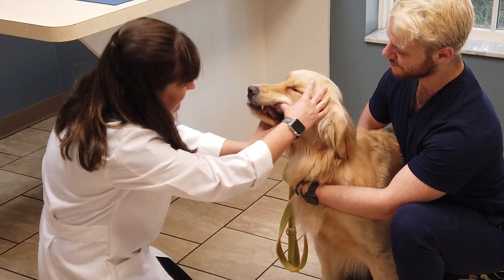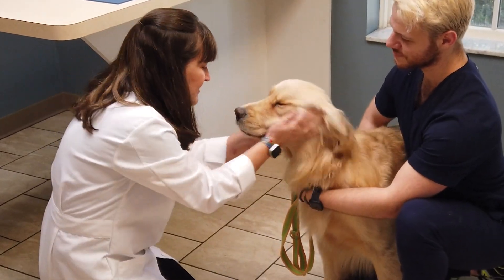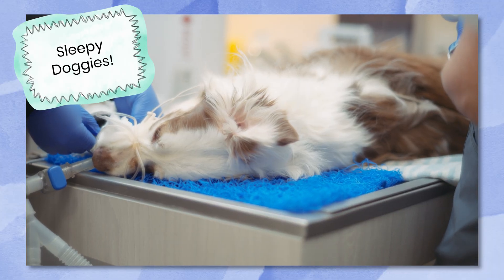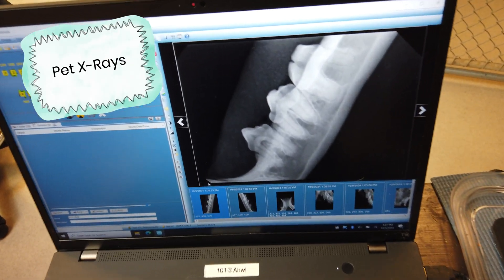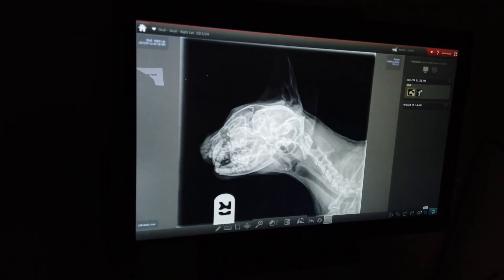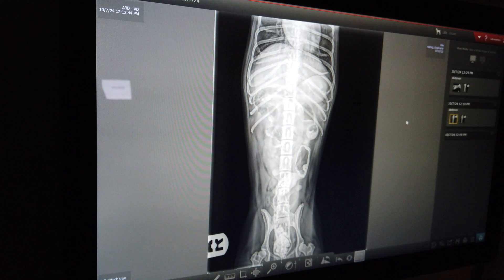Dentistry is a really big part of our practice and keeping your pet healthy. Just like you and I brush our teeth every day, our dogs do not. Dogs and cats actually need that too because everything they eat causes plaque to build up. We do full dental procedures where they have to be under general anesthesia. They get scaled and polished, and we even take full x-rays of all of their teeth to make sure nothing's missing or broken. We also have a regular x-ray machine — if a dog has a cough, we have to measure the size of the chest, and we have to have the size right so that the radiation used for the x-rays penetrates it properly so we can see everything we need to see.